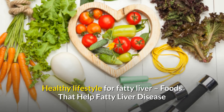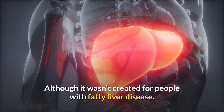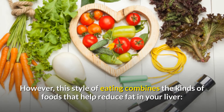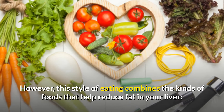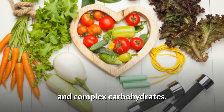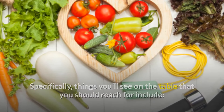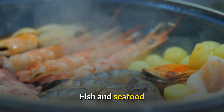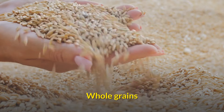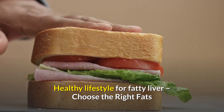Foods that help fatty liver disease: give the Mediterranean diet a try. Although it wasn't created for people with fatty liver disease, this style of eating combines the kinds of foods that help reduce fat in your liver — healthy fats, antioxidants, and complex carbohydrates. Specifically, foods you should reach for include avocados, fish and seafood, fruits, legumes, nuts, whole grains, olive oil, and vegetables.